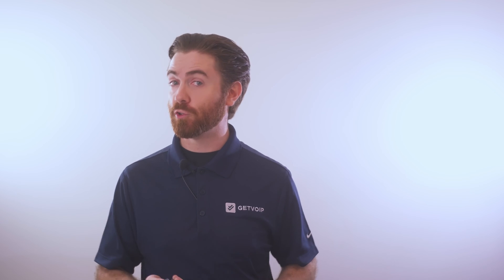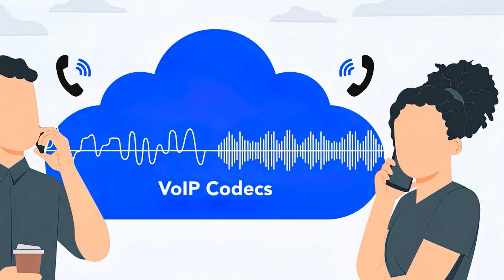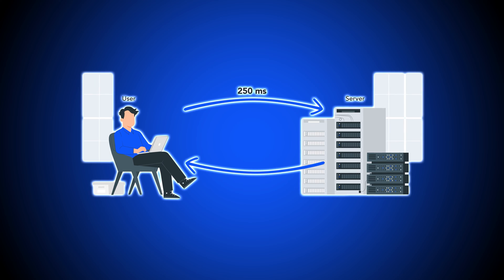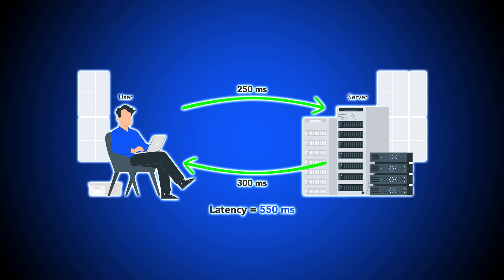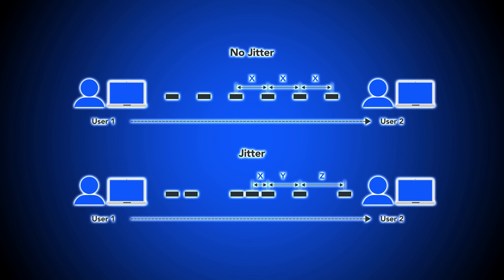Now let's take a look at the key benefits of using a VoIP phone over a traditional landline. First up, call quality. VoIP phone quality is much better than traditional phone system quality. Unlike analog calling, VoIP digital data enables HD sound quality through a wideband signal. Both soft phone devices and hardware VoIP phones support HD voice.